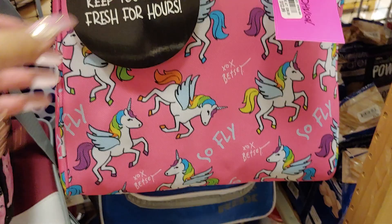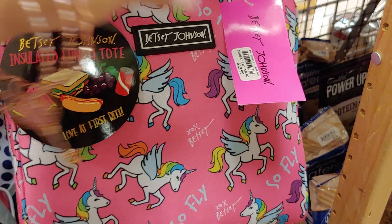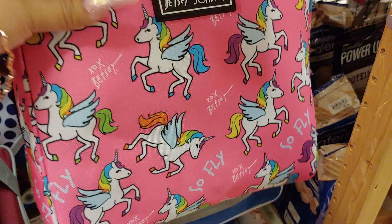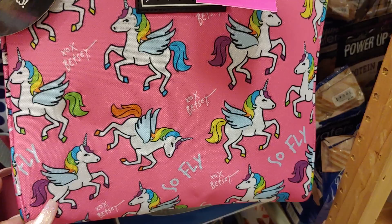This is a Betsy Johnson lunch tote, but you can use it as anything — as a makeup bag. As I mentioned before in many of my videos, you can use it for anything: travel, snacks, or whatever. It's all pink with unicorns, rainbow unicorn hair. It says Exo Betsy. Just adorable and cute. And this is $12.99.